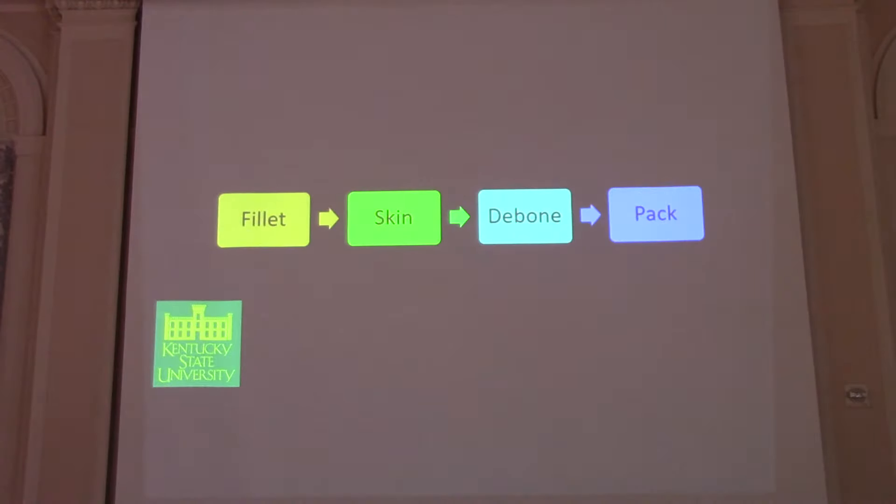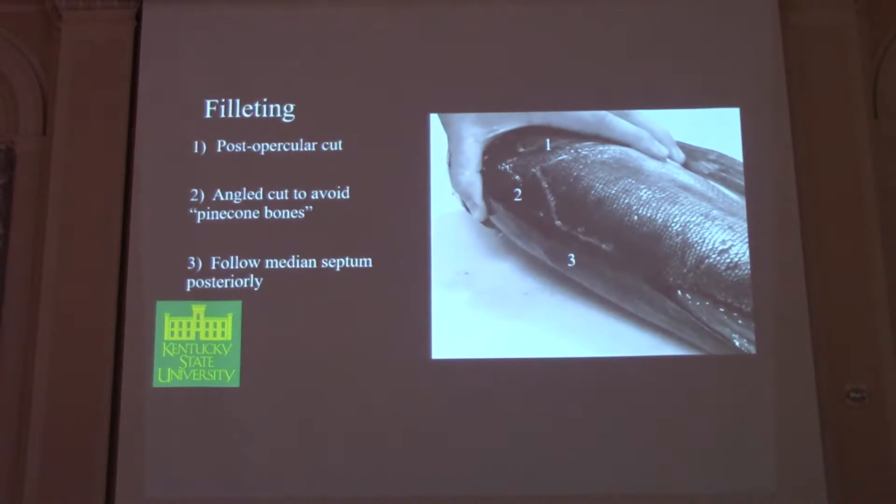Getting into our deboning process — for our economic model we had four basic steps: filleting the fish, skinning the fish and taking the red meat off the fillet, deboning the fish, and packing the fish according to HACCP guidelines. With filleting, we made a post-opercular cut. One important thing: right around that area there's a bone shaped like a pine cone that's very hard to get out and not worth your time. So we made an angled cut to exclude that from the meat we were working with.